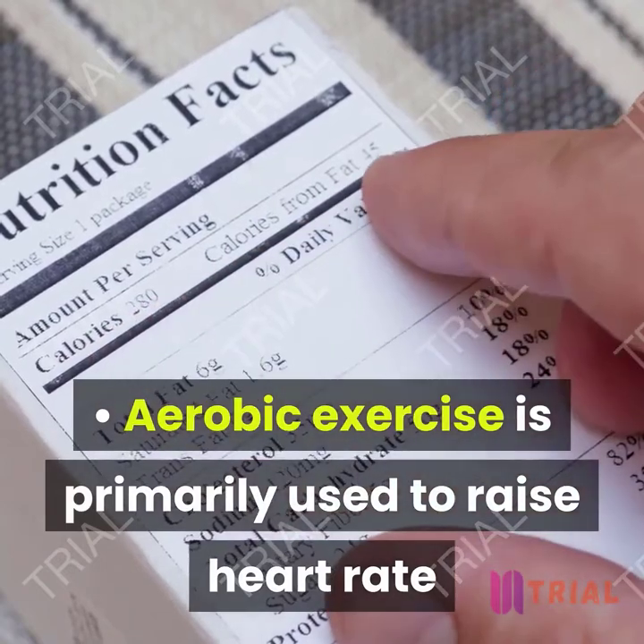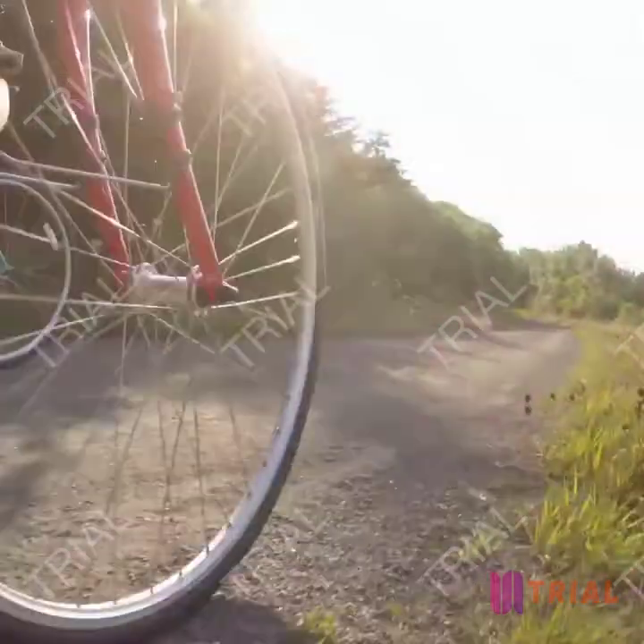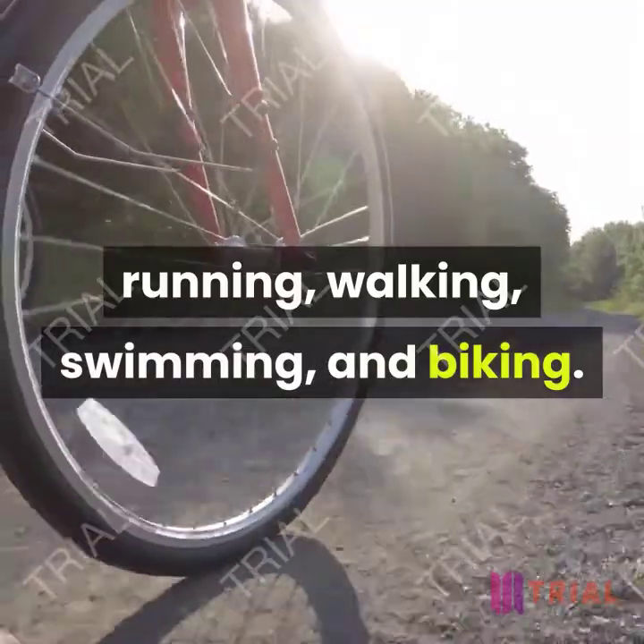Aerobic exercise is primarily used to raise heart rate and burn calories immediately. Types of aerobic exercise include running, walking, swimming, and biking.